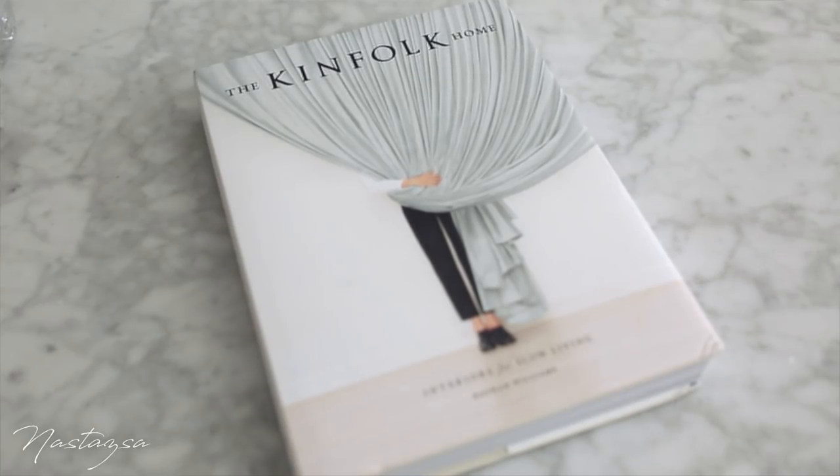You may have already seen this book in a video I just uploaded, but I wanted to mention it again — this is the Kinfolk Home book. I think it's an awesome book if you're really into interior design; there's just so much great stuff in here to look at. I've been loving it and I definitely want to get more of the Kinfolk books.